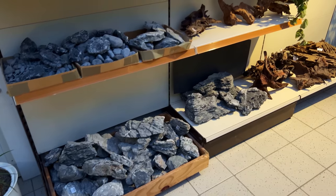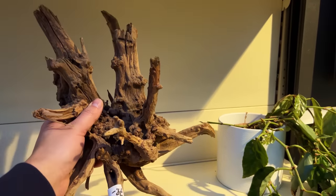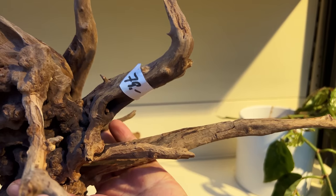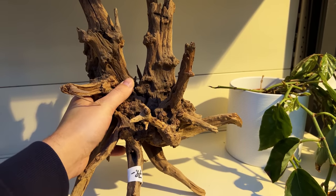Just a really nice selection of hardscape here. I was looking at this piece of wood — it's really nice — but then again, 79 euros. I think I'll just leave it here.